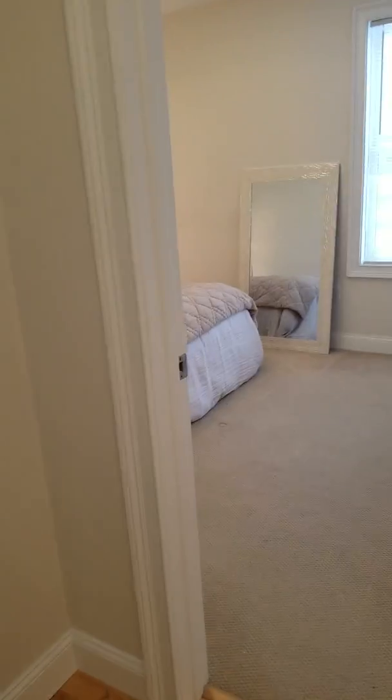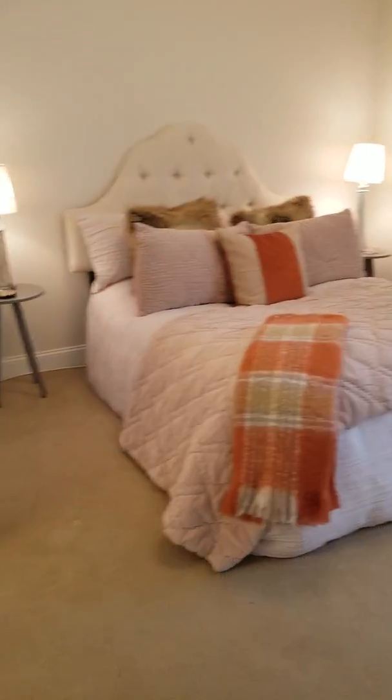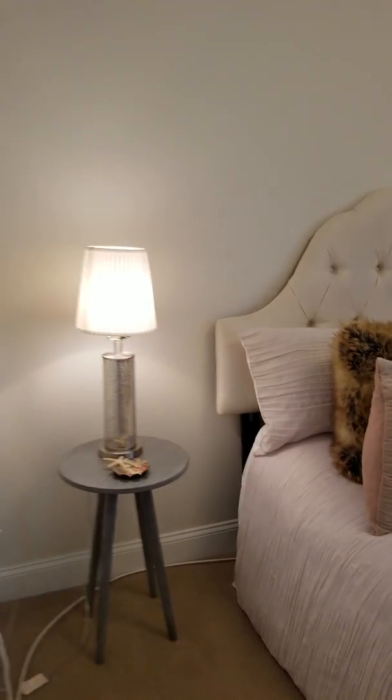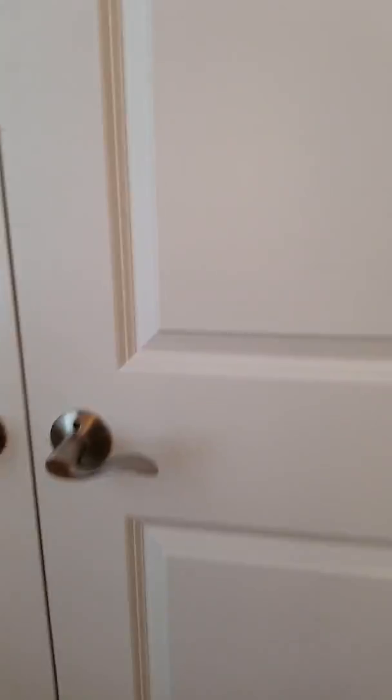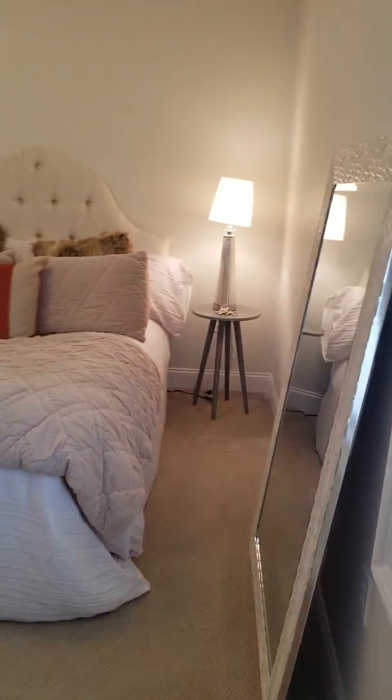Okay, and then across from this bedroom we've got your master with an ensuite full bath — same thing, fiberglass inside. It's pretty similar in size, or shape rather, to the other bedroom. There's actually a double closet here — you can see the double doors.